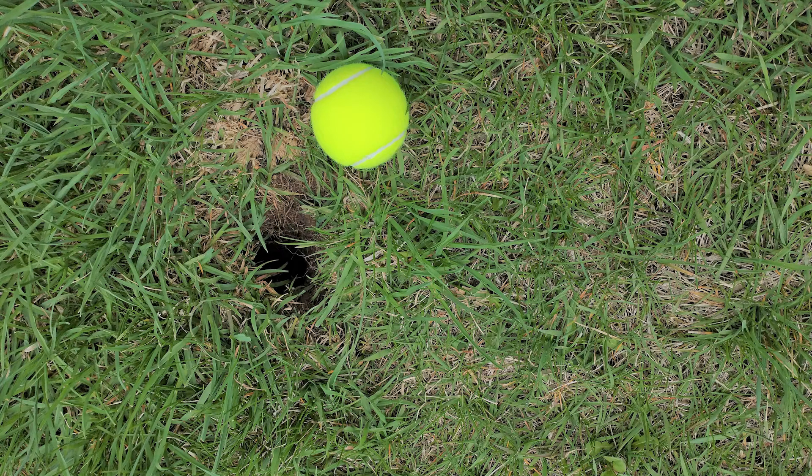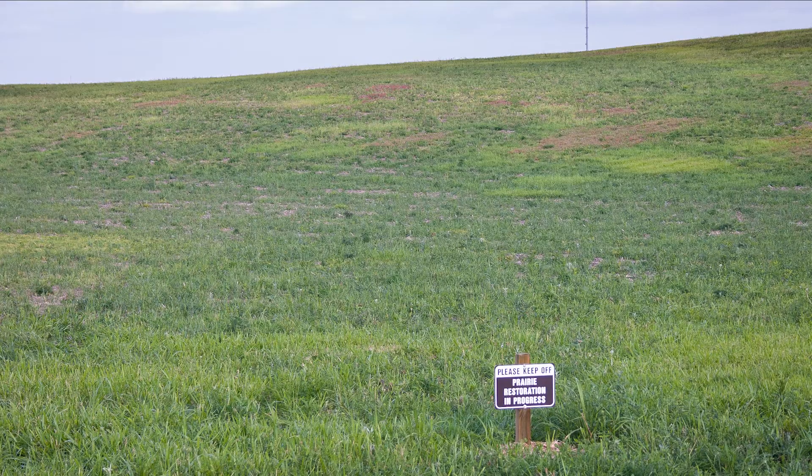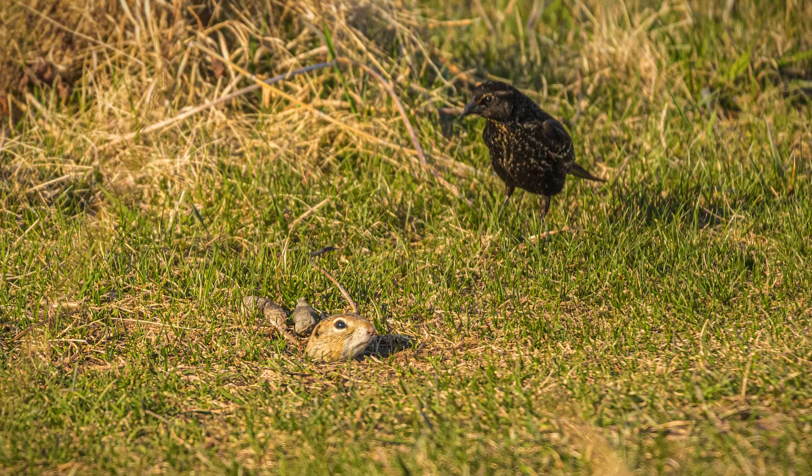Although these squirrels live below ground, you may see them during your visit to Pope Farm Conservancy. Look for two-inch holes that are entrances to their burrows. You may also see worn trails where they regularly travel between burrow entrances. You can catch a glimpse of them popping in and out of their burrow entrance or just sitting up on their hind legs to keep a close watch on their territory.